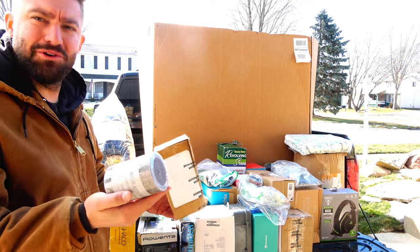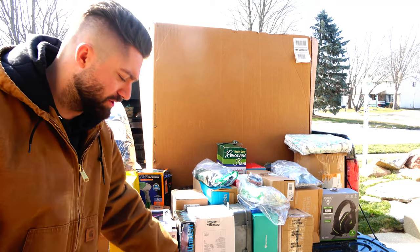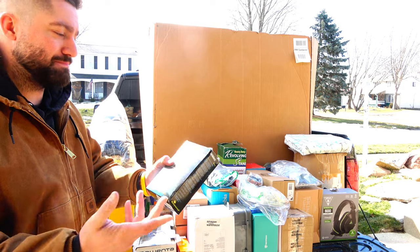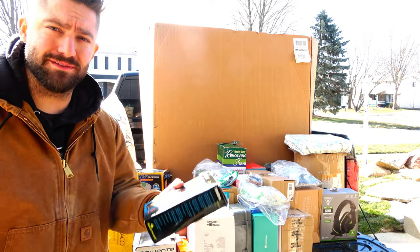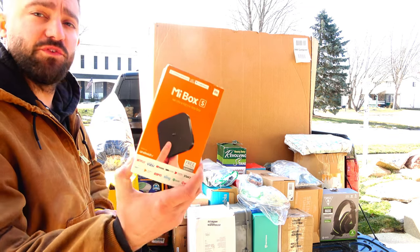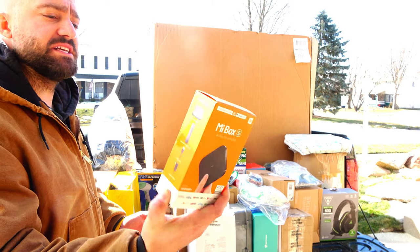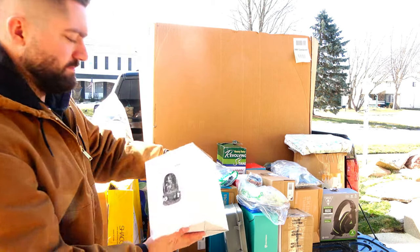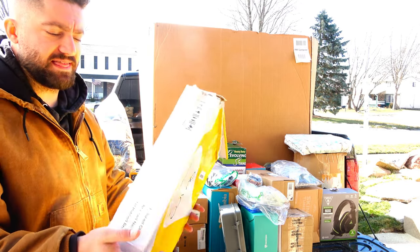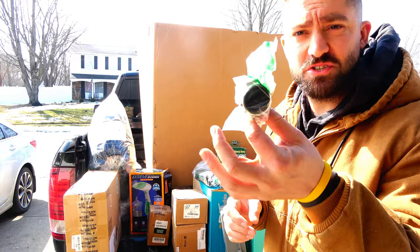An unscented candle — no wonder they returned it. Some kind of monocular, an emergency radio scanner — maybe you put this in your boat in case you get lost at sea, or go camping. Another one of these 4K HD TV streaming devices — this one runs Android TV. A Little Mermaid musical snow globe. And something without a box — I think it's a faucet, some kind of brushed-nickel faucet.